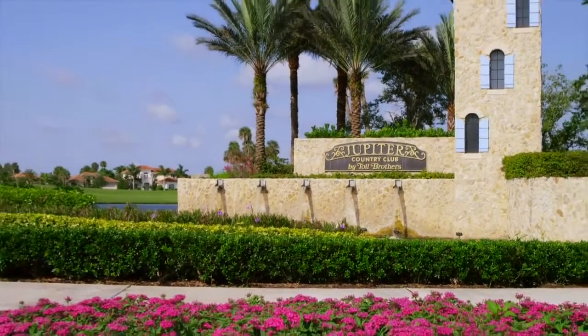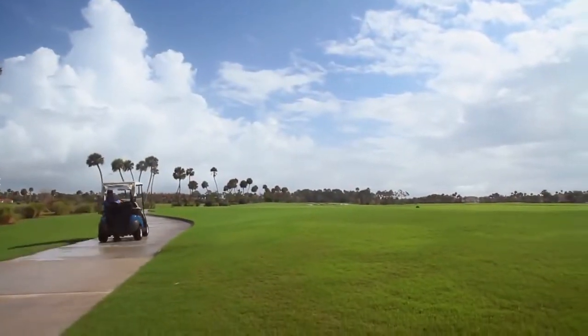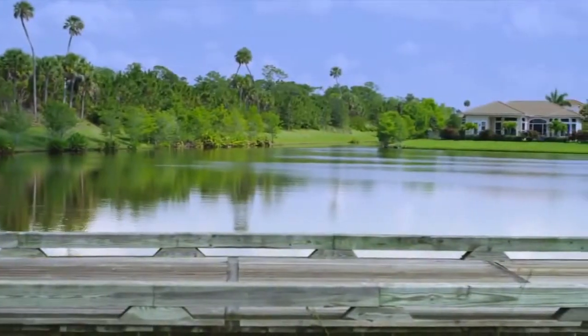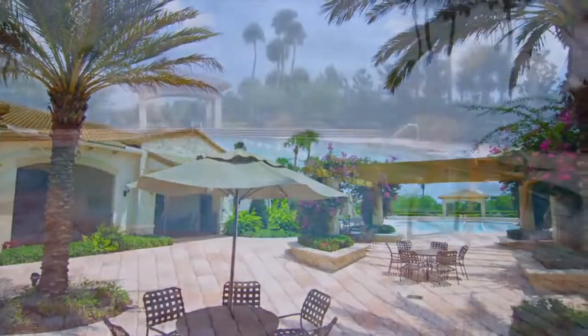Welcome to Jupiter Country Club by Toll Brothers. A private gated golf community with resort style amenities, where every home site offers a view of the golf course, lake or preserve. An elite golf and country club community, Jupiter Country Club offers a resort lifestyle every day of the year.